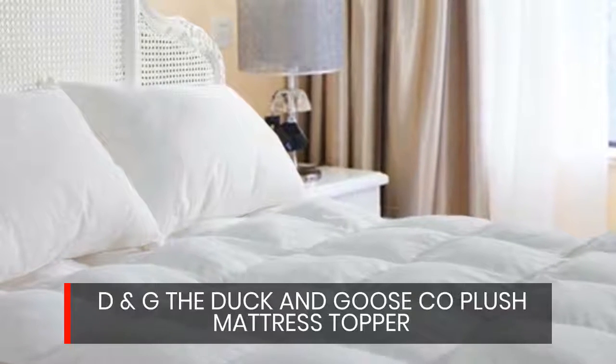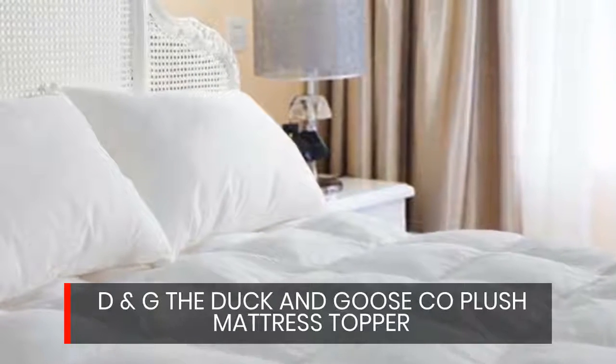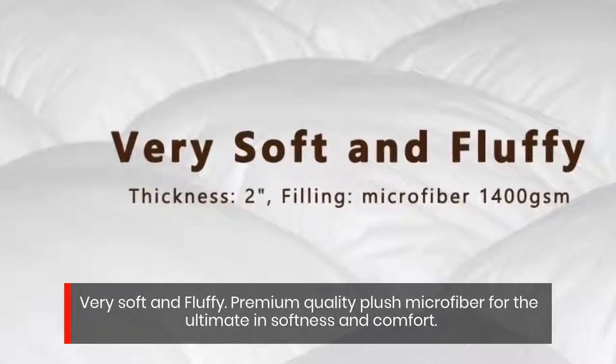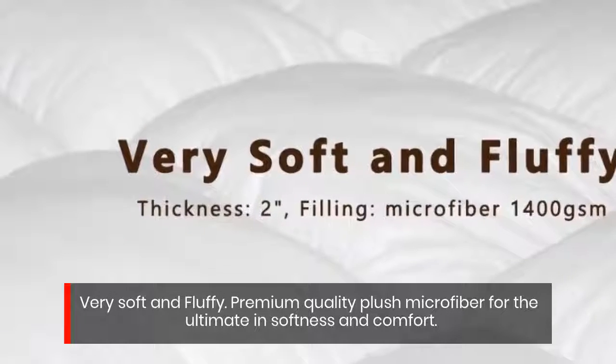D&G The Duck & Goose Co Plush Mattress Topper. Very soft and fluffy. Premium quality plush microfiber for the ultimate in softness and comfort.